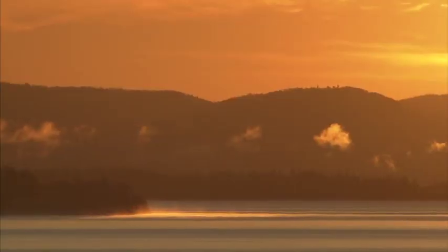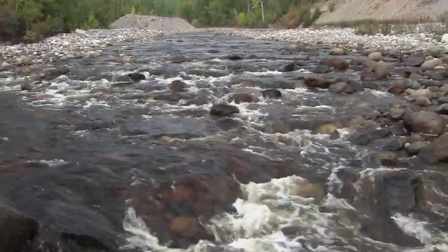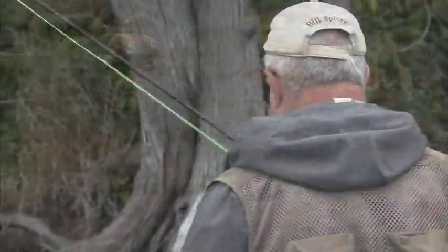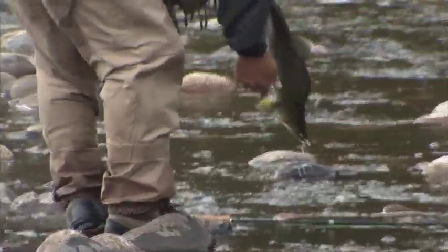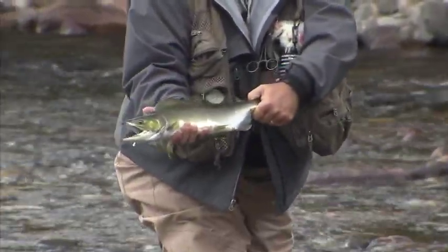Welcome everyone to the New Fly Fisher. I'm your host Bill Spicer. On today's show we continue the incredible salmon fishing in one of Canada's most beautiful areas, Ontario's North Country. We'll discuss the equipment, the flies, the technique, and everything needed to be successful with these feisty pink salmon. This promises to be an exciting show, so stay with us.